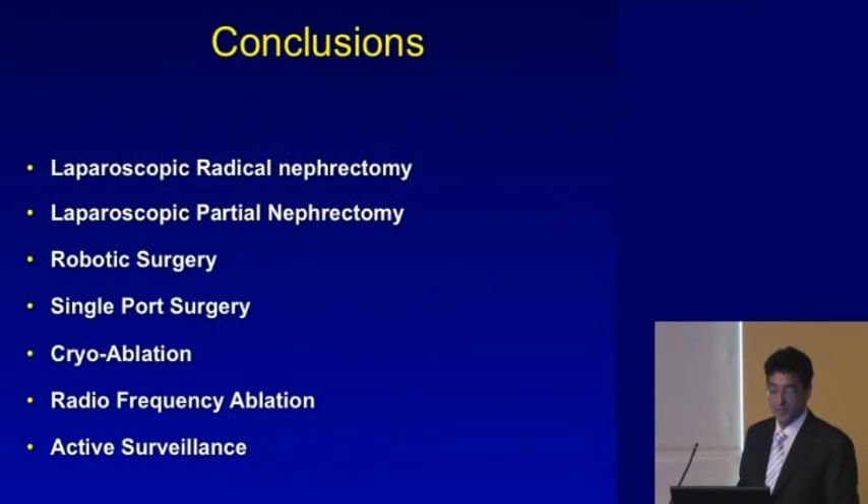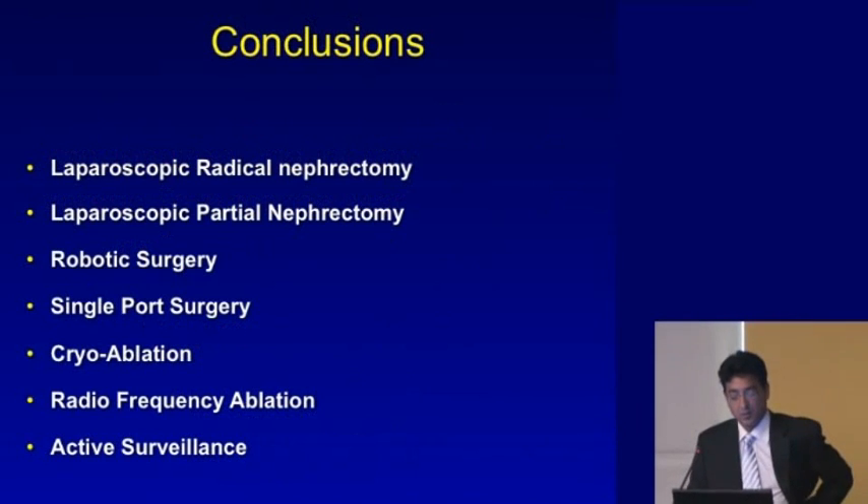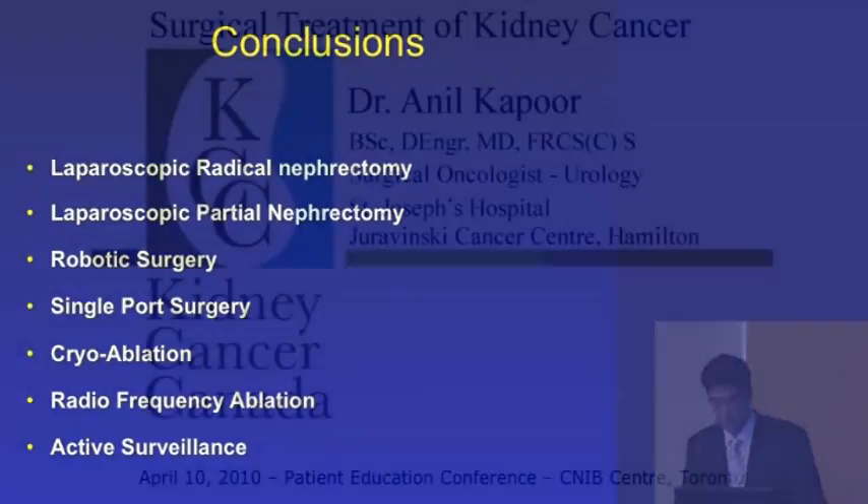In conclusion, we've talked about laparoscopic radical nephrectomy, partial nephrectomy, robotic surgery, single port surgery, cryoablation, and radiofrequency ablation. We didn't cover active surveillance in depth, but we can discuss that in the question and answer session. We have a huge range of ways to cure a patient with localized kidney disease. Thank you very much.